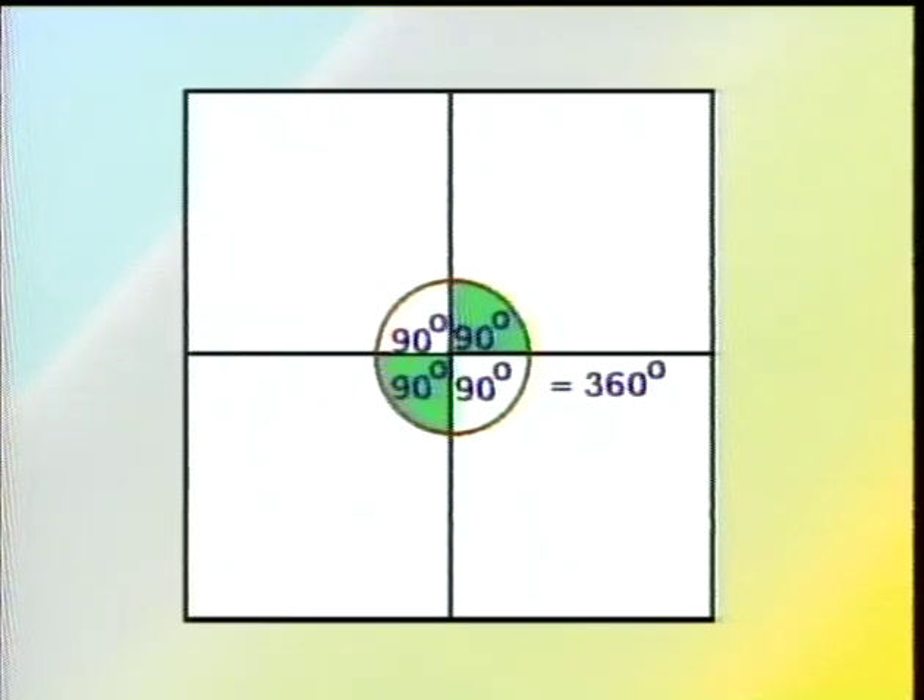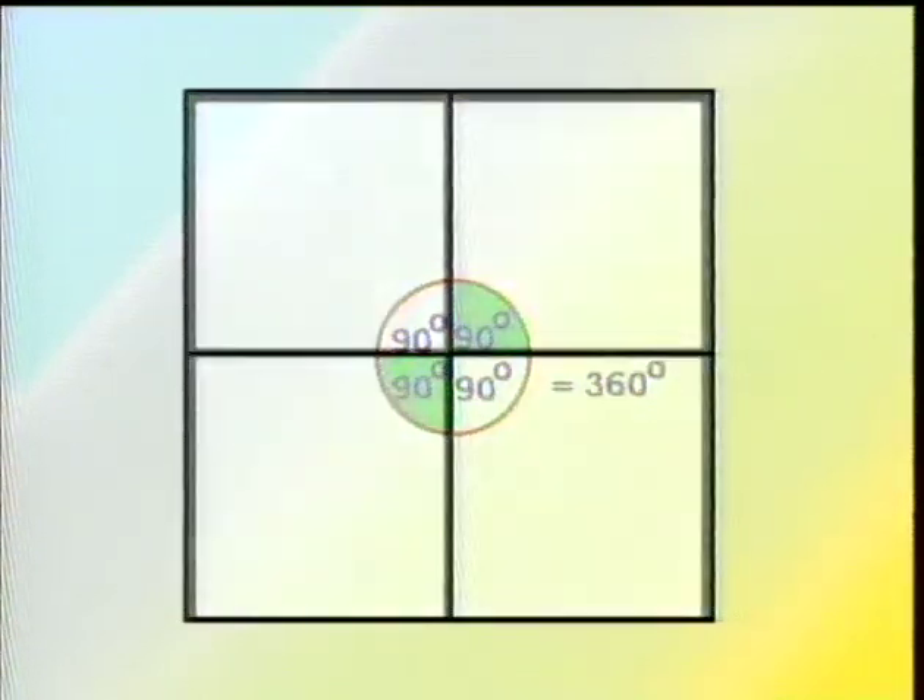Put four squares together to create a grid, and the point where they meet is called a vertex. Once you know one angle in a vertex, you can easily determine the values of the other angles. The four angles in this vertex, when added together, equal 360 degrees. If you know one angle in a grid, then the angle across from it is equal to it. A deformed grid is not very strong at all.